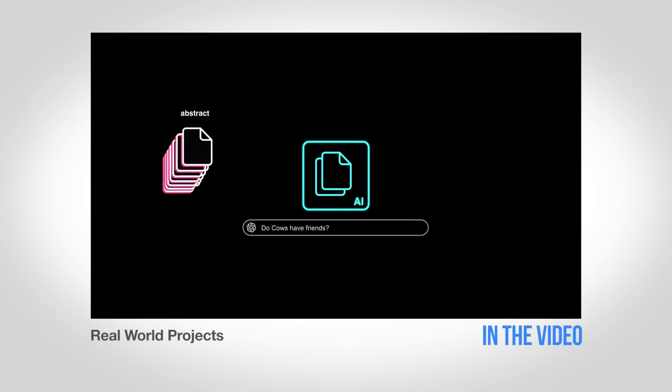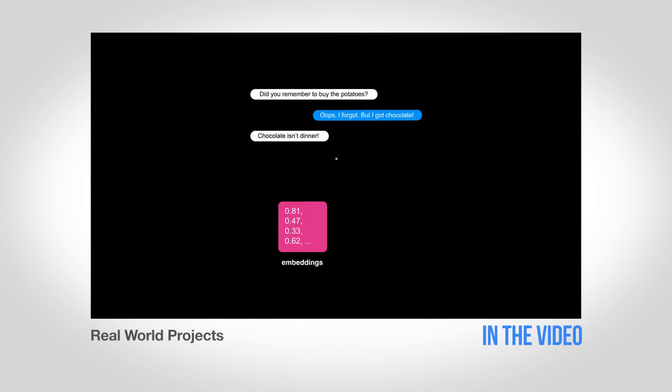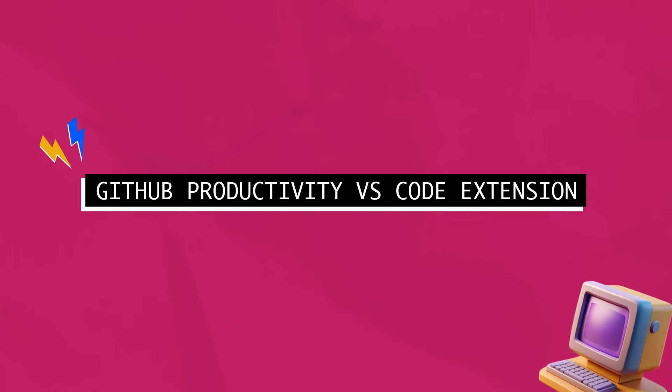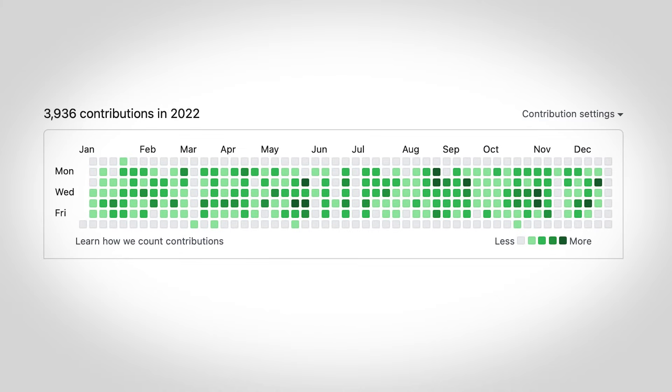Building a real product for real customers carries way more weight than whatever school you went to. I'll give you some rules later on, but let's just get into the ideas. Idea number one: GitHub Productivity VS Code Extension. Let's talk about what everyone is most embarrassed about — their GitHub Activity Monitor.